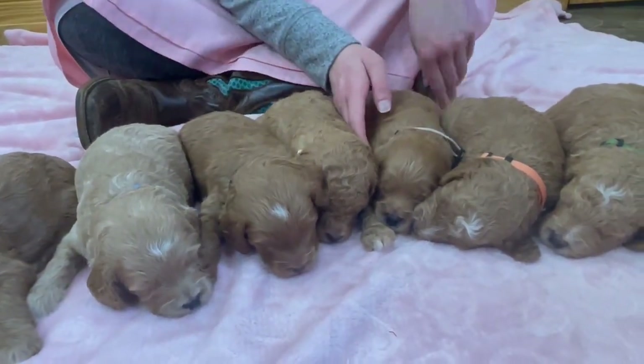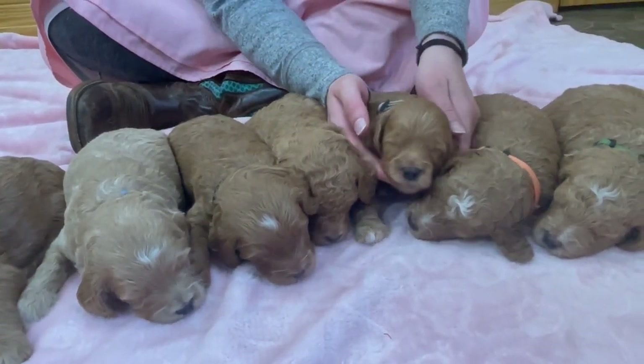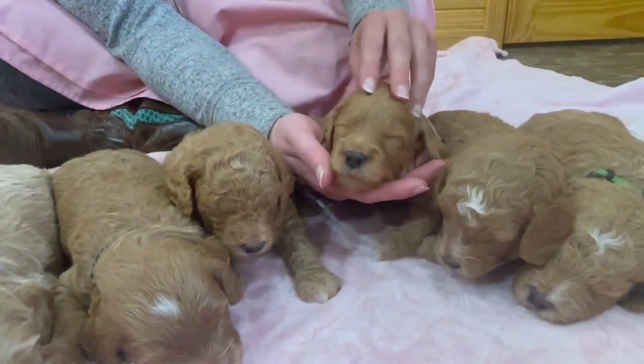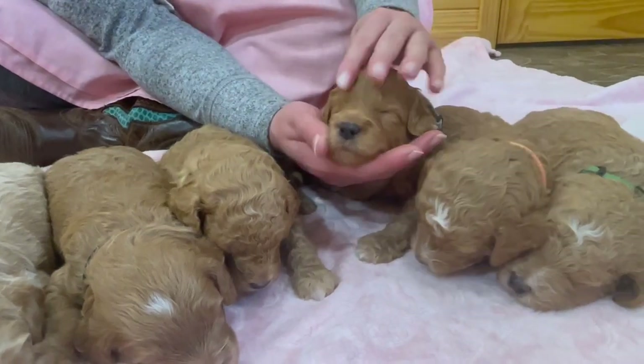This is going to be Smokey. He would have a similar coat. Smokey and Scooter are very similar, but Smokey's a little bit lighter in color.